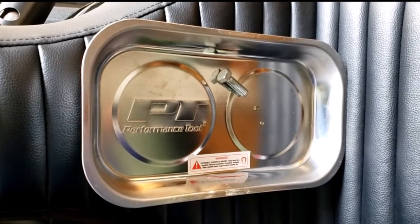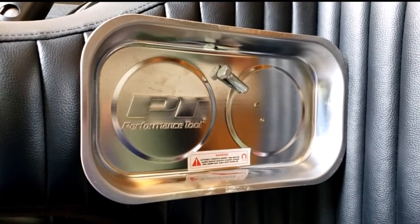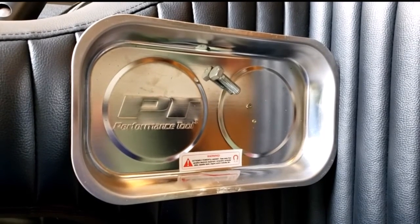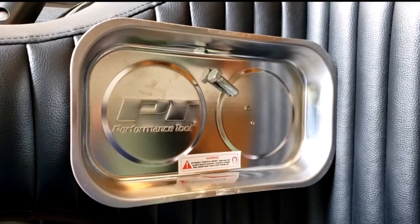Here's a parts tray I have exactly like the one I'm giving away, sitting on top of my motorcycle seat. Have you ever been working on something and lost a bolt, a pin, or a screw? Well, with the magnetic parts tray, they're not going anywhere.